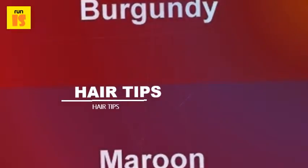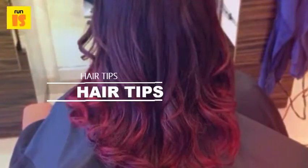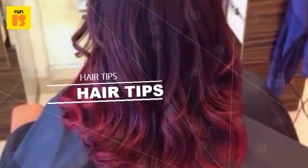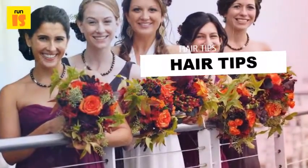A cinnamon tone is warm and great for long, natural-looking hair. A merlot hint can mix cool and warm tones and looks modern, trendy, and fashionable with choppy layers and a blunt fringe.